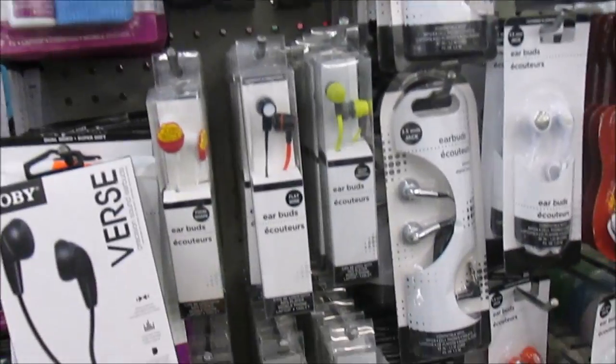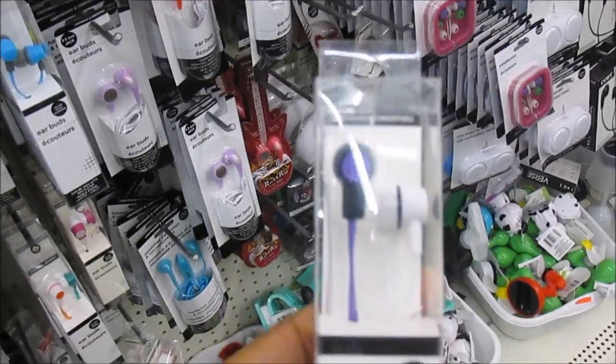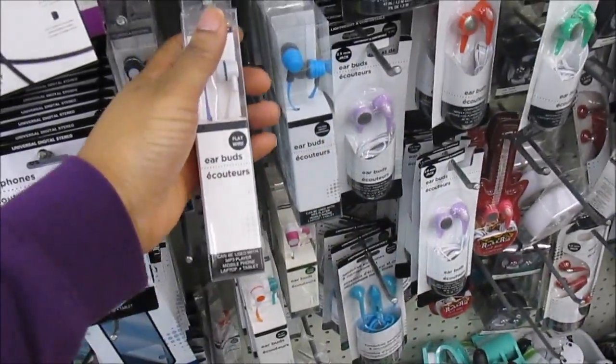So they have new earbuds right here. I guess they're new — I've never seen these before.